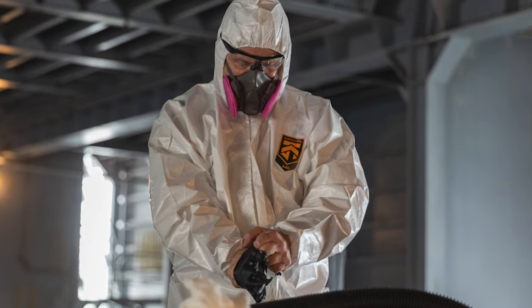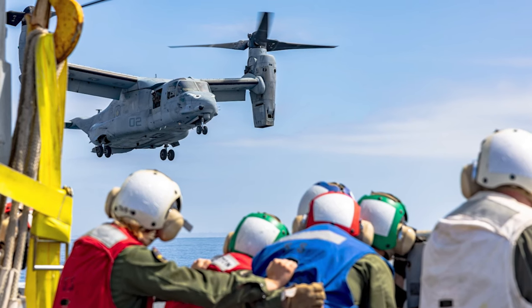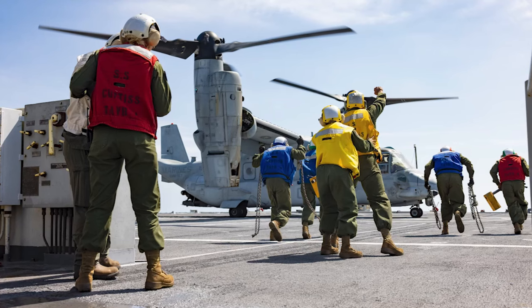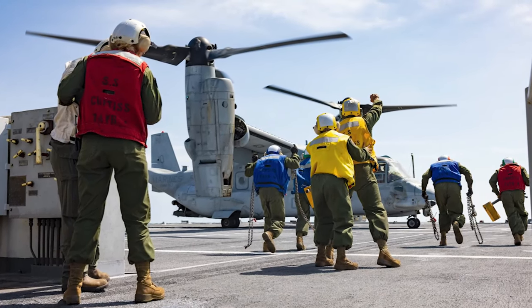They have set up on the decks essentially a scaled-down full MALS capability. What that gives the squadron out here is an intermediate level maintenance facility at their disposal, and we've used it.